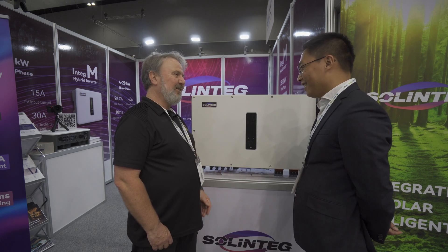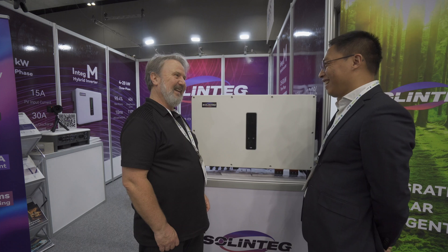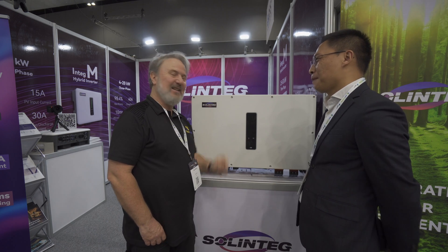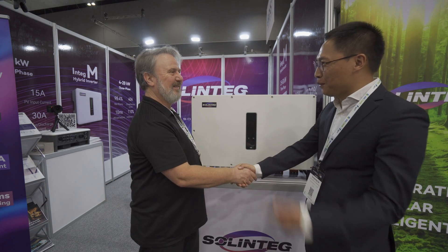It's been really good learning about Solentech, and I look forward to opening one of these in a box — I'll link the unboxing in the video, coming soon. Thanks very much, Bob. Thank you very much for jumping by.